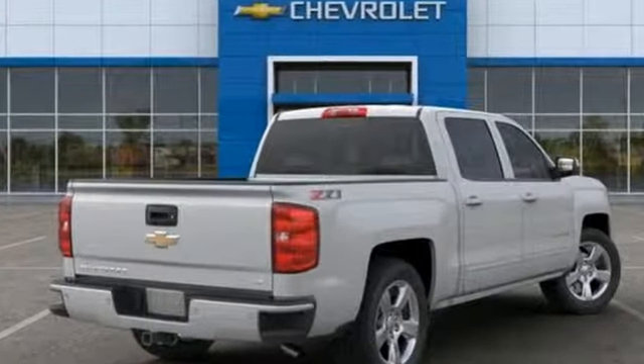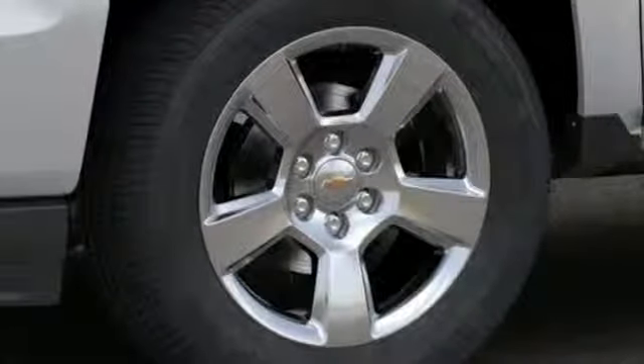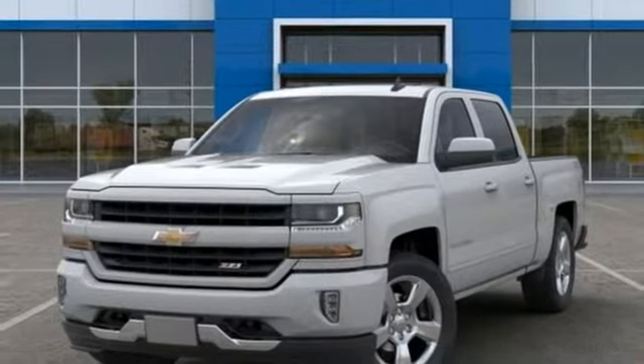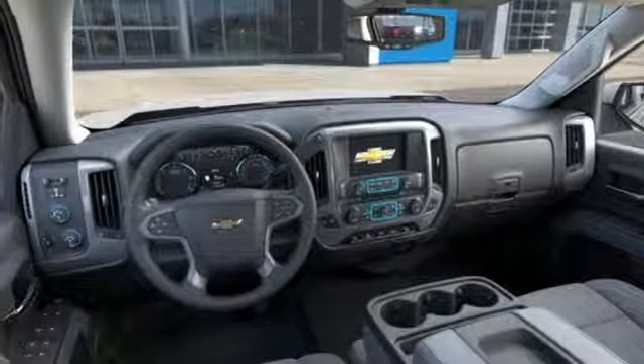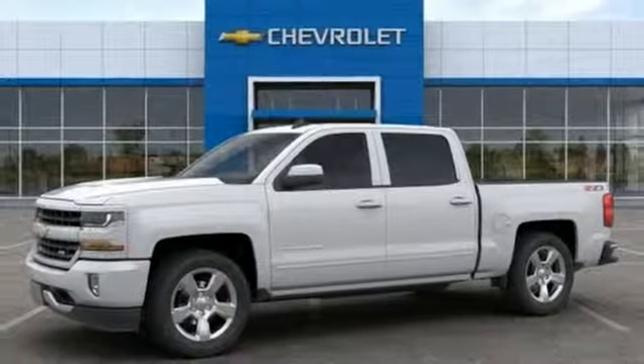Streaming audio, Wi-Fi hotspot, dual zone climate control, rear parking sensors, remote engine start, front heated split bench seats, V8 engine, trailer brake controller, electronic shift on the fly, and power heated mirrors. The time is now.